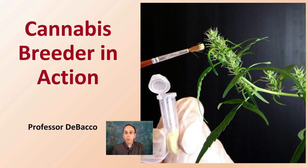In general, genetics are becoming very popular, and the same is holding true for the cannabis industry. So if you ever wonder what a cannabis breeder actually does, this Debaco University video will go over some of the day-to-day activities and qualifications if you're considering pursuing this as a career.